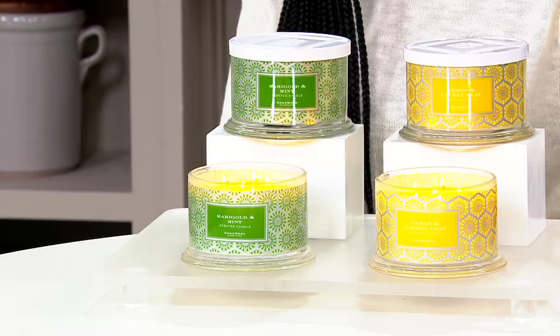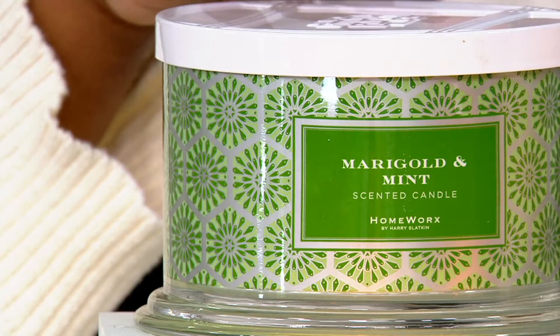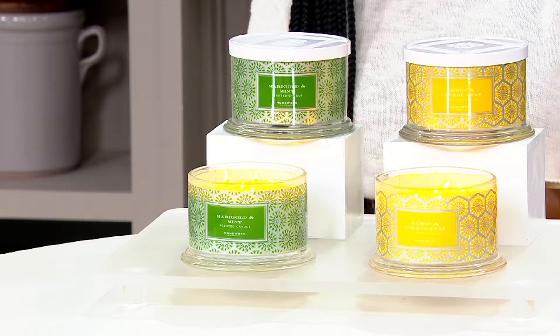Your other choice is marigold and mint. I love the way the marigold and mint are mingling in this scent. It is perfection. $15.66 brings your scent home on easy pay.